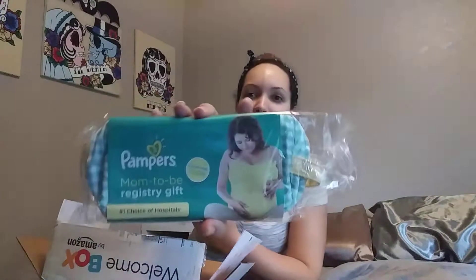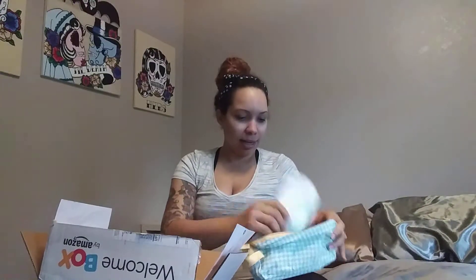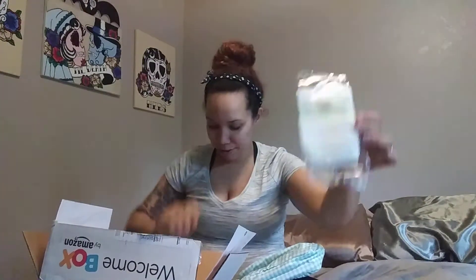I got a mom-to-be registry gift from Pampers — looks like a little thing to put in the diaper bag. Inside comes with a newborn diaper, which is so tiny! Look at my hands next to the diaper. And a little thing of wipes. So cute.